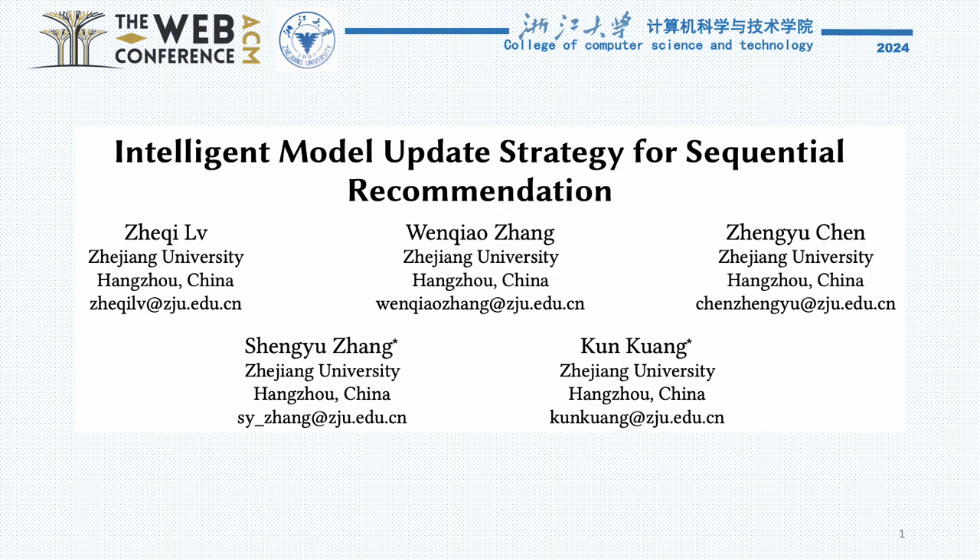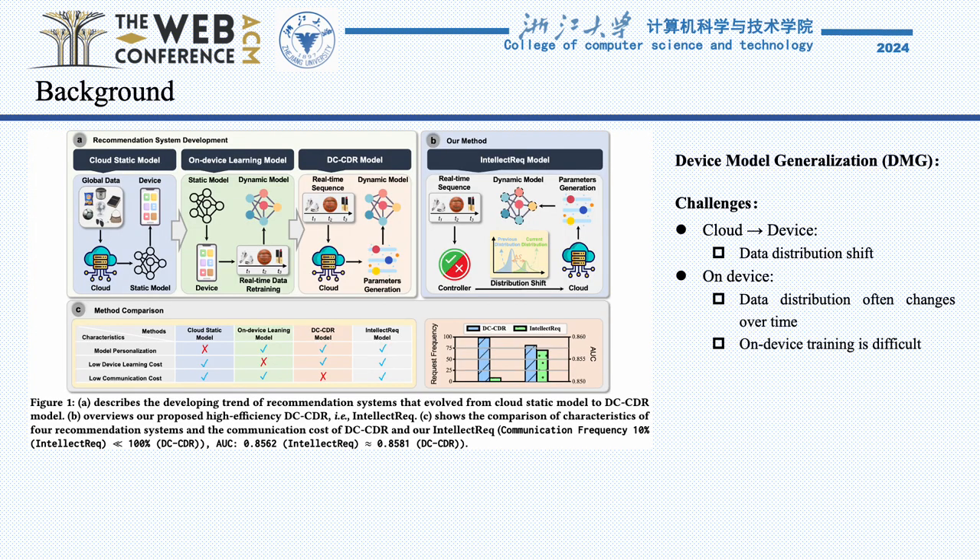This research addresses a critical challenge in modern recommendation systems: how to efficiently manage the interaction between edge devices and cloud servers to enhance user engagement while minimizing resource wastage. In today's digital world, online platforms are overwhelmed with data, necessitating sophisticated recommendation systems to filter information and personalize user experiences. A promising approach is through edge-cloud collaboration, where computation is distributed between centralized cloud servers and user-proximate edge devices.